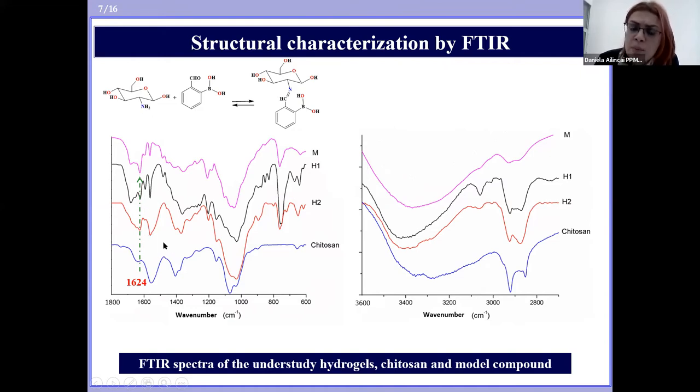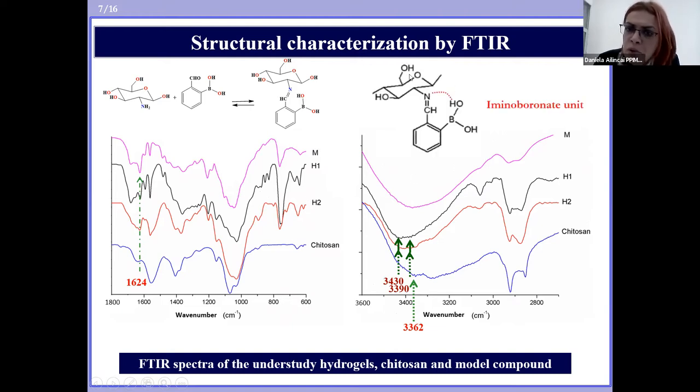FTIR also revealed some supramolecular rearrangements in the system. Very interesting was the fact that the maximum attributed to intramolecular hydrogen bonds in the chitosan spectrum is shifted in the spectra of the xerogels to higher wavenumbers, indicating the formation of new intramolecular hydrogen bonds. This can be explained by the intramolecular hydrogen bond which can form between the hydrogen from the boric acid residue and the electron-rich nitrogen involved in the imine linkage, leading to a stabilization of the newly formed imine.